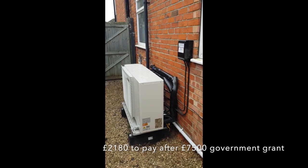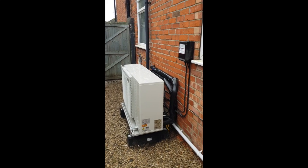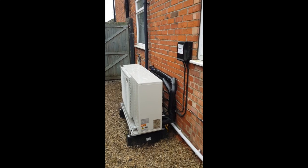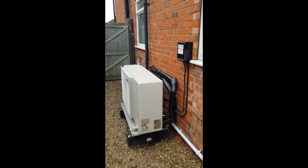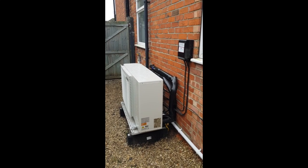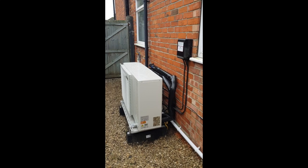That's after the government heat pump grant of £7,500. We were very pleased with that price because it included all necessary radiator changes. In the end we had five radiators changed based on the heat survey, and a further one changed during installation just for aesthetic purposes.